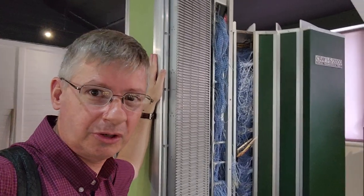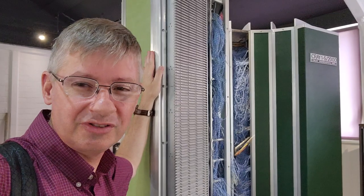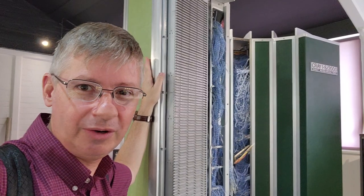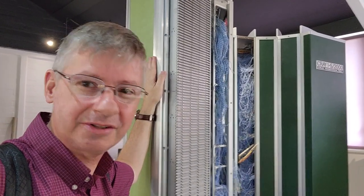We're here at the National Museum of Computing in the UK, and growing up, the Cray supercomputer was always an amazing thing. But here it is — it's now old tech. The guy said it might have less computing power than an iPhone. I don't know if that's true or not.